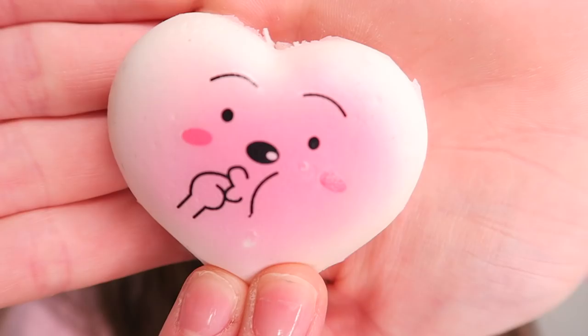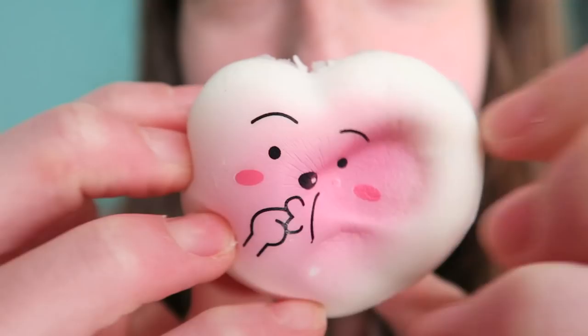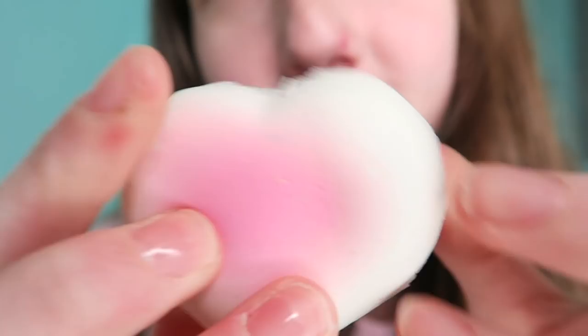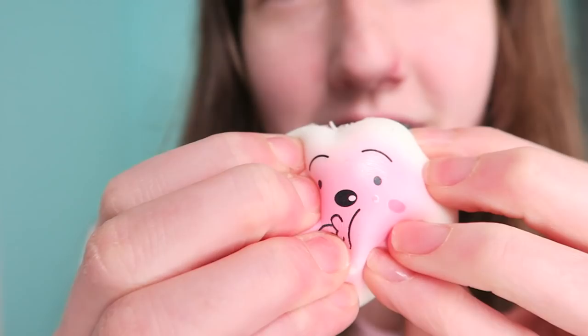The last squishy for today's video is another heart — are we surprised? No. It's a heart and it's pink, so there's not much else to explain about that. It's got this nice facial expression — it's sucking its finger. And that's it for my Valentine's Day squishies!